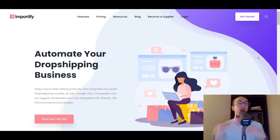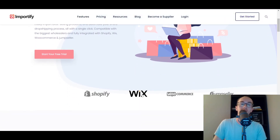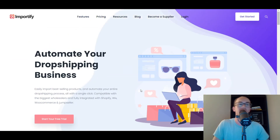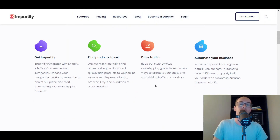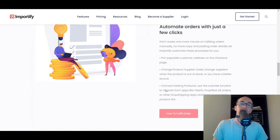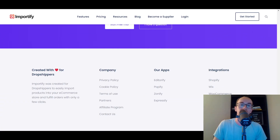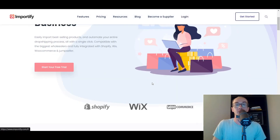Moving into the next one, we have Importify. Importify allows you to automate your dropshipping business and also has Wix integration. I would say Importify is similar to Spocket or SyncE. They allow you to automate your process with one-click imports, import products, and get started selling. So Importify is another good option if you're looking to get started with Wix dropshipping.